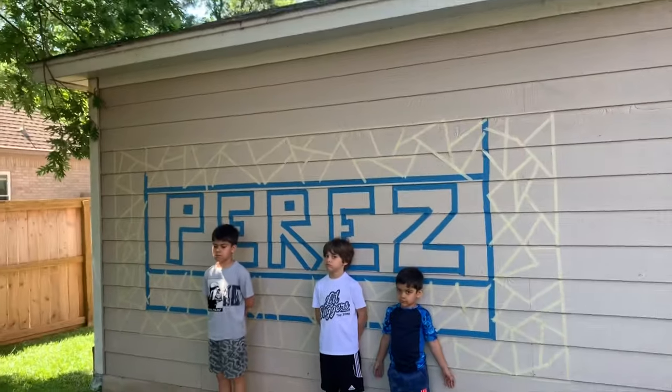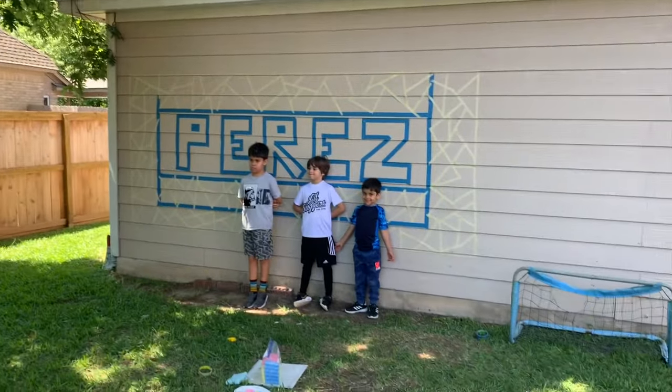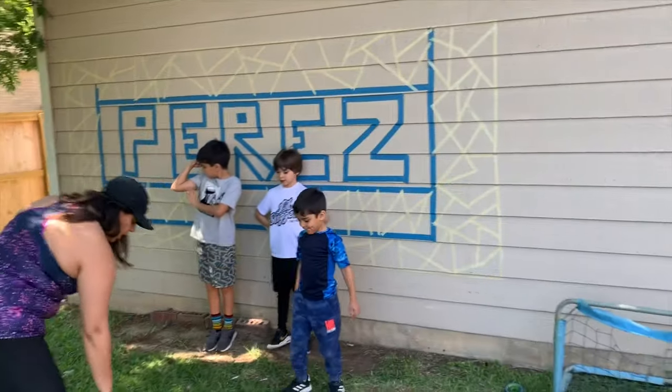Okay, you boys ready to color your own mural? I'm going to open up the chalk.